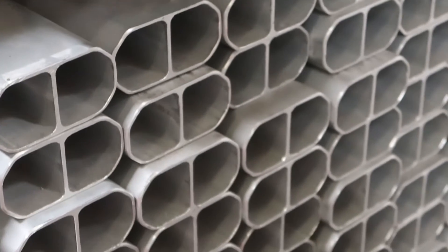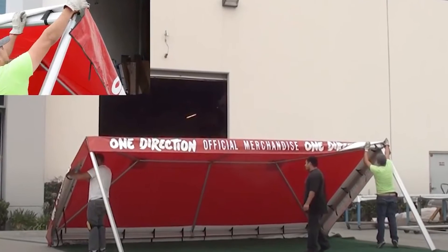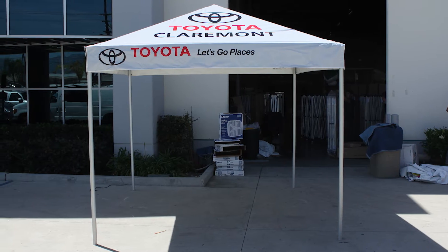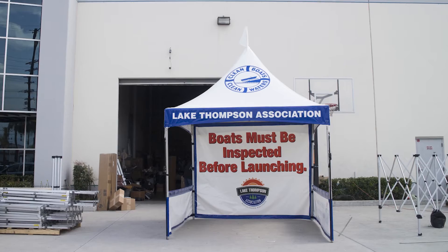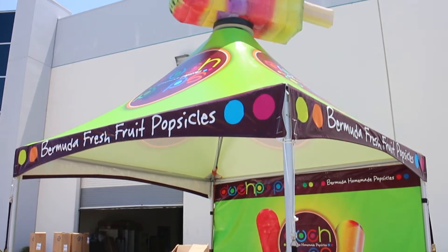All tents can be upgraded to reinforced double tubing for increased strength and durability. Custom full-digital printing is available on any tent. We even offer some tents with rotating inflatable props up on top.